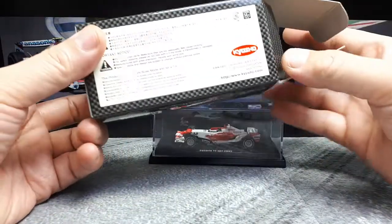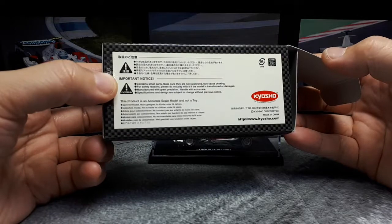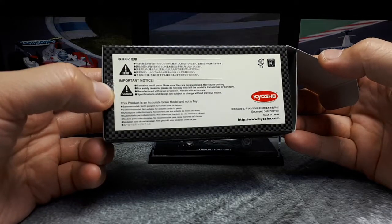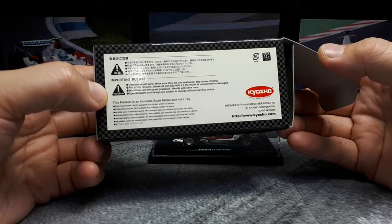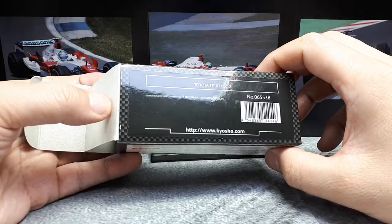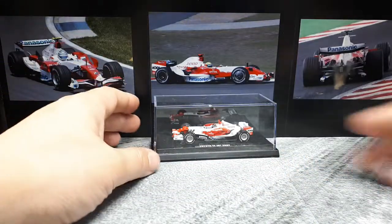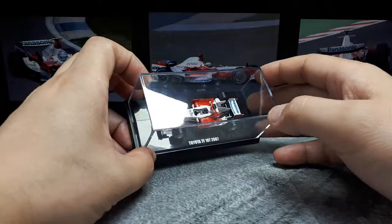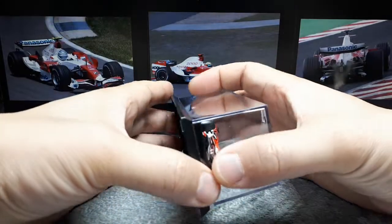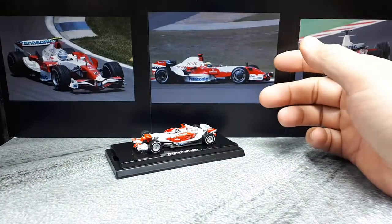By the way, if you guys really like F1 cars, in my subscriptions is a channel called Silver's - Silver apostrophe S - and he very often does videos on F1 models and not just 1:64. So you might want to check out his channel. This car is licensed by Toyota, but sadly it won absolutely no races. In 2007, Kimi Raikkonen and Ferrari pretty much won.